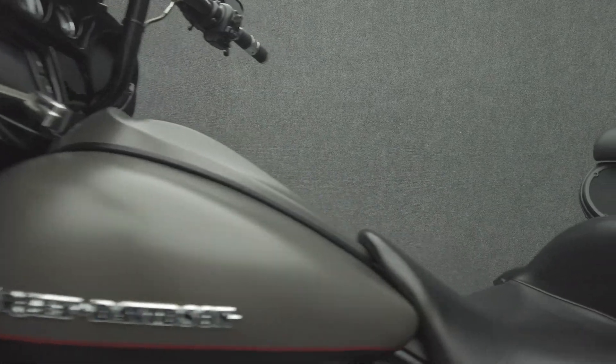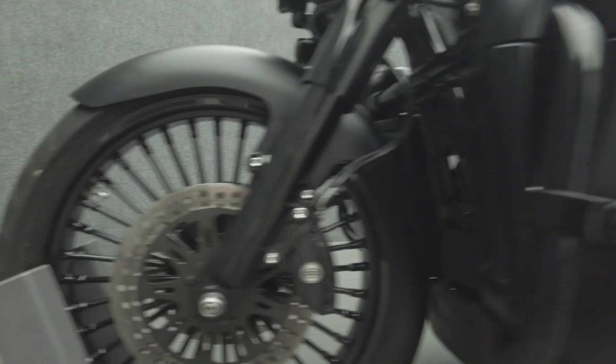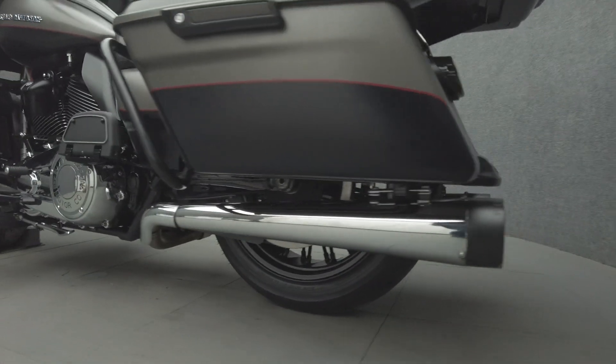The Ultra Limited is an iconic touring motorcycle thanks to its rider comfort, spacious storage, and weather protection. Powered by a 107 cubic inch V-twin motor, the Ultra Limited puts 114 foot-pounds of torque through a six-speed transmission. It weighs in at 822 pounds and has a 25.6 inch seat height.